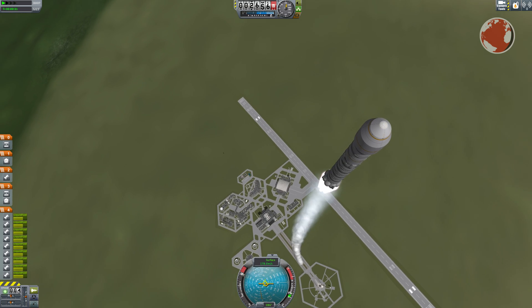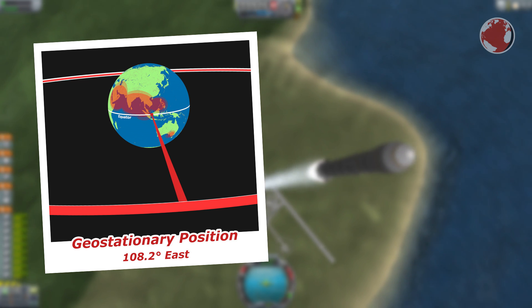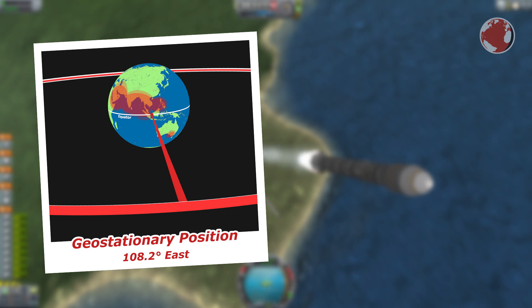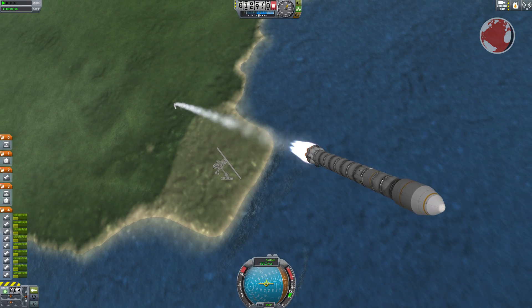SES-9 will join SES-7 above Asia at 108.2 degrees east and cover big parts of the equatorial region around the Middle East, India, but also the Philippines and parts of Indonesia. One antenna is surprisingly also directed towards South Australia and New South Wales, so viewers from Australia will also benefit from it.